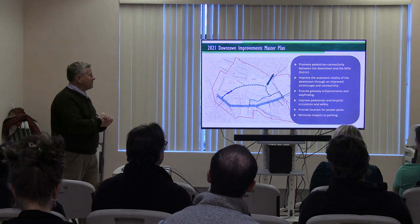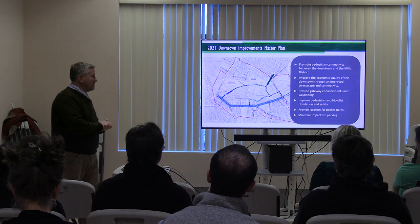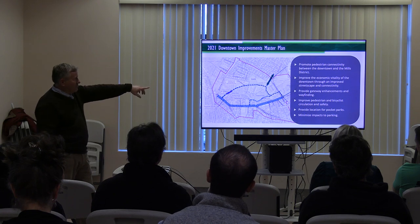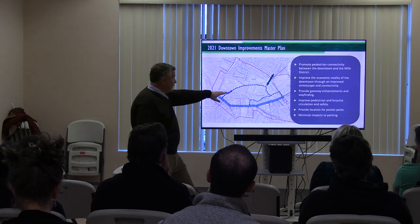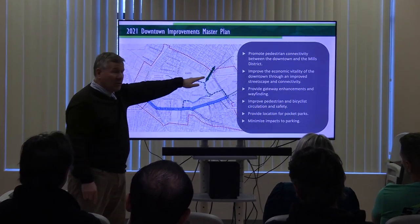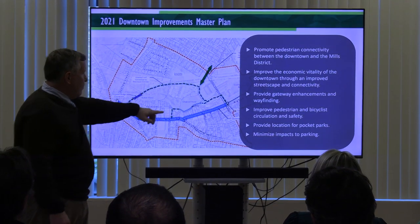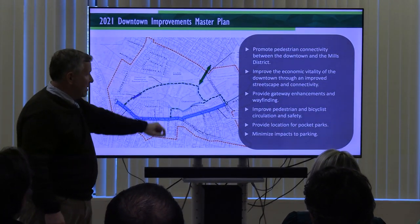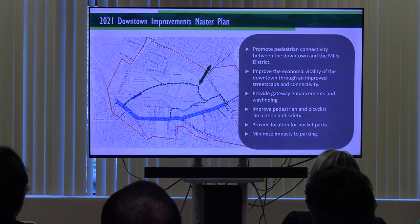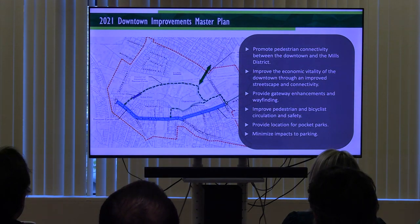More recently in 2021, a downtown improvements master plan was done focused on improving the downtown Main Street area, but it did make reference to different connectivity options. As Andrew mentioned, there were two options outlined: either using portions of the old rail corridor or perhaps trying to cross along Osgood Pond to get downtown. There was some initial exploration of the Osgood Pond option, and that's been ruled out for now. So we're focusing more on crossing the Sutton Pond location.